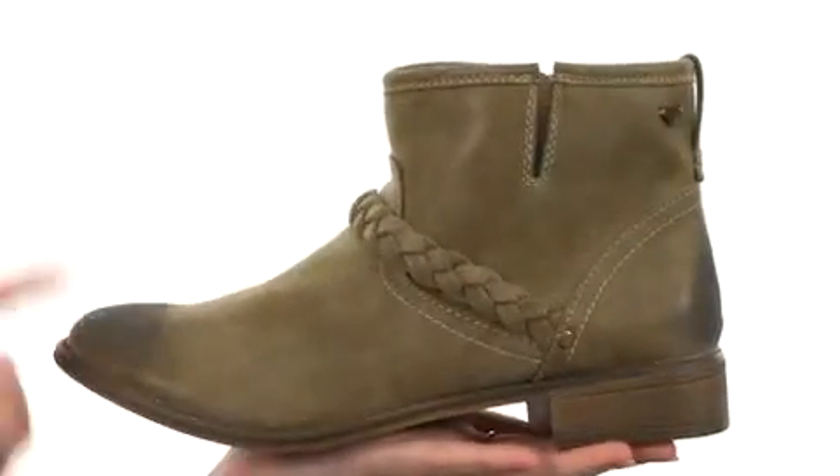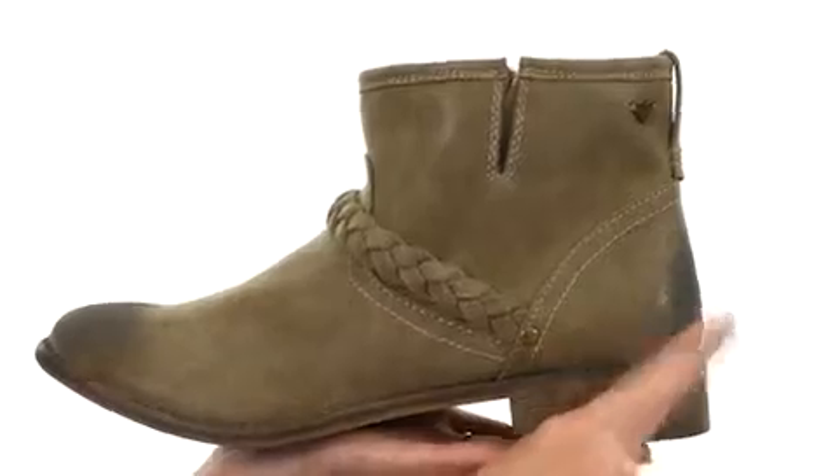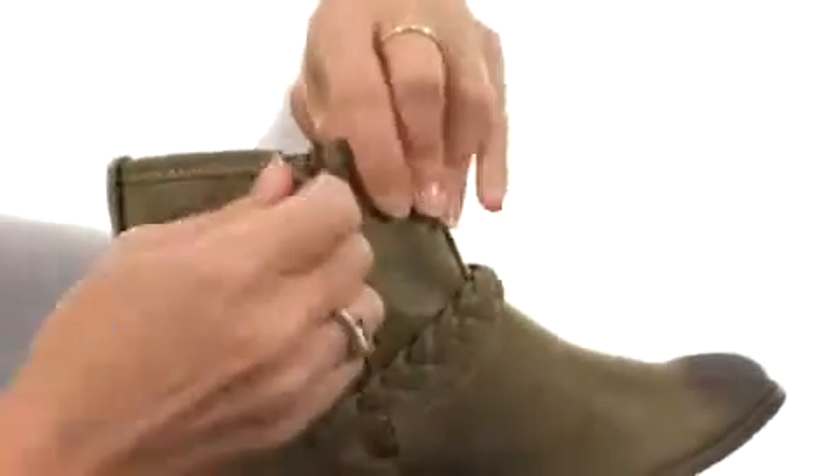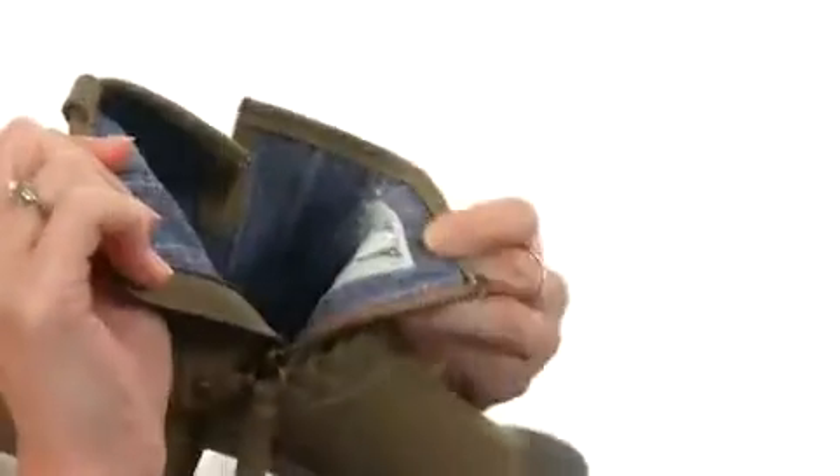This boot is soft to the touch, with slight distressing at the toe and the heel for added style, as well as a braided element that I adore too. It does have a zipper at the end to allow for quick and easy on and off.